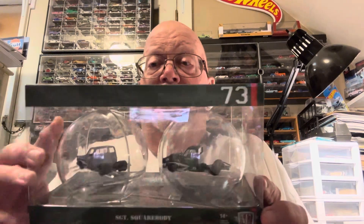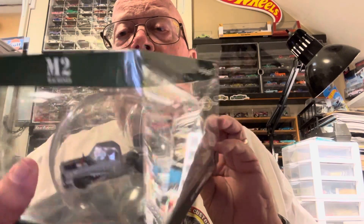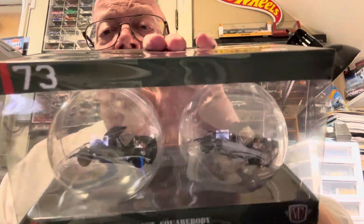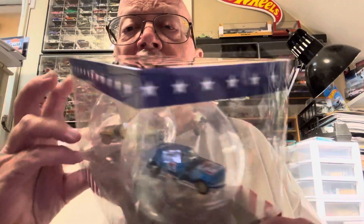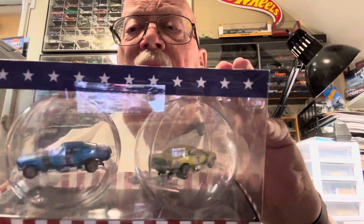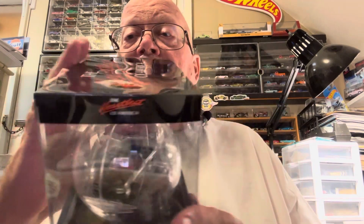Let me show them to you. That's the Sarge square body two-pack — hard to see with all the glare. Then here's the Mustang funny cars, of course my favorite. And then this one is probably the most popular — the 454 trucks. There weren't many of these left when I found them.